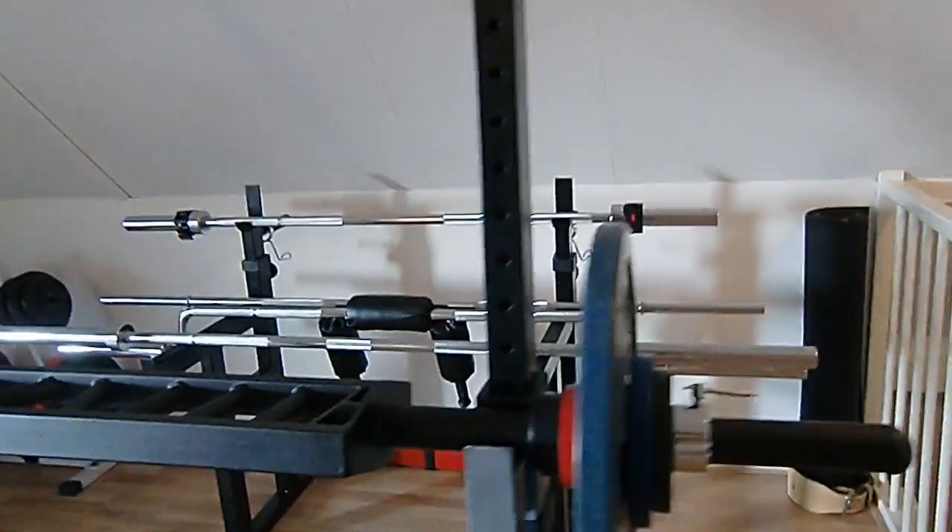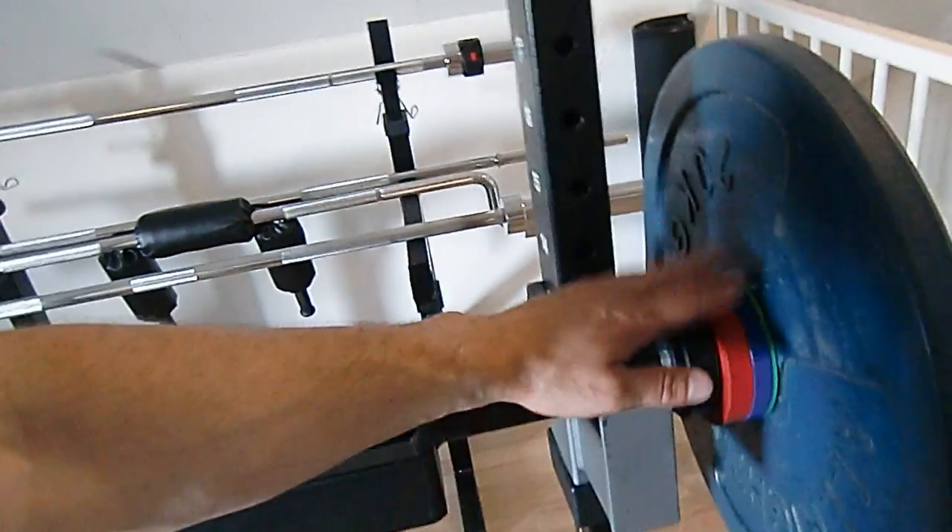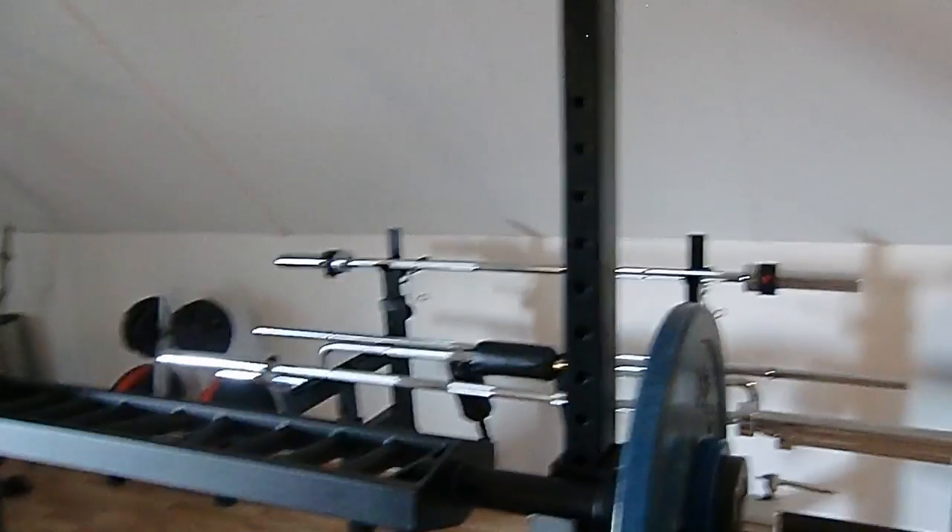Swiss bar press, starting with 67.5 kilos. The bar is 16 kilos, so I added 2 kilos on both sides to get to an easy 20 kilos added. It's way harder than using a regular straight bar, so I'm not able to press my regular close grip bench press weights in the high 80s, starting conservatively at 67.5 kilos. The main reason is not only the grip, but it's a lot more wobbly and less stable.